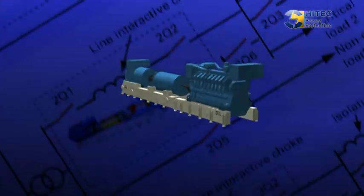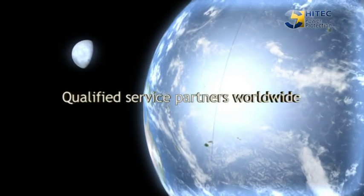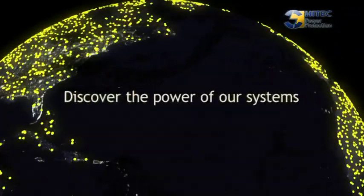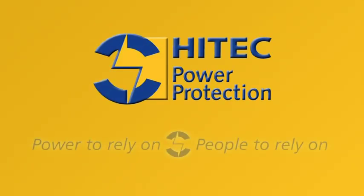To summarize, we offer turnkey power solutions based on innovative, high-efficient, reliable, and proven rotary UPS technology. With High-tech Power Protection, you buy more than just a UPS system. High-tech Power Protection — a global partner to rely on.